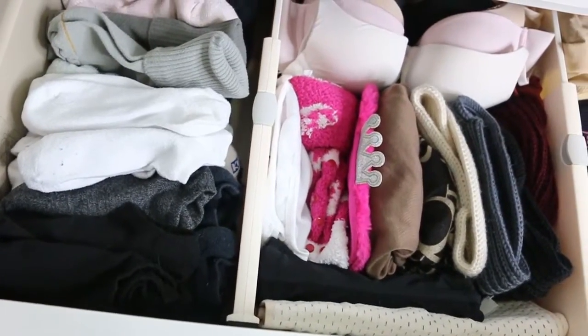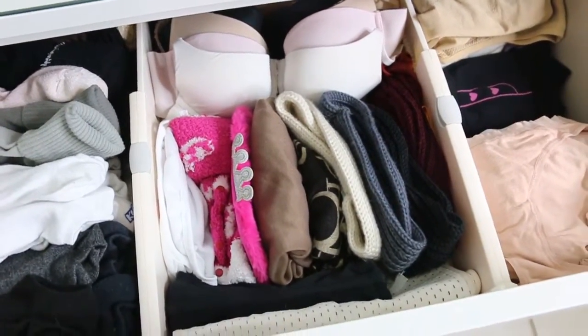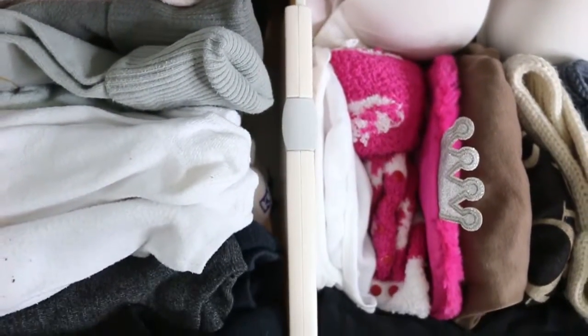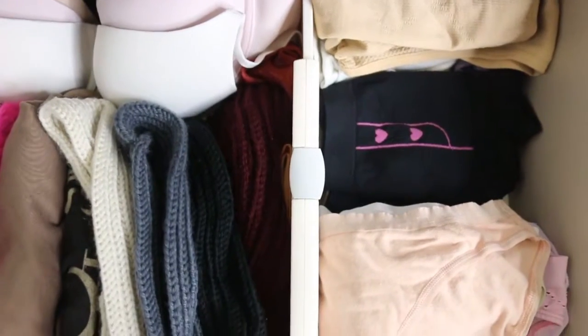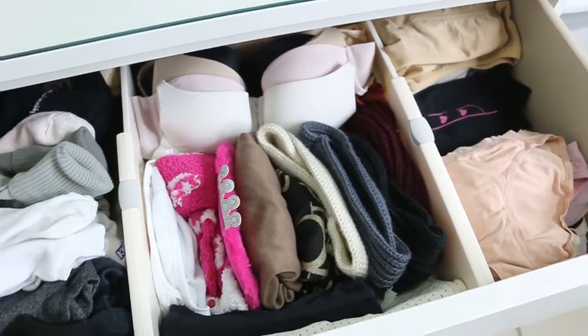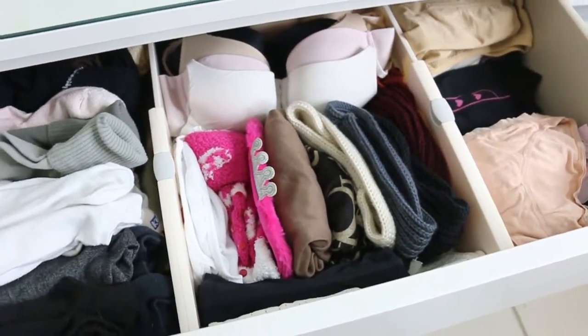The next ones are drawer dividers and they look really nice. The set I bought comes with two. I think I would prefer some that are thinner and whiter — the ones I have are kind of a cream beige color, but it looks good and it lets me divide my socks, bras, and underwear. It's something so simple but it just makes things look better. I do want to get more for my other drawers with shirts and pants.